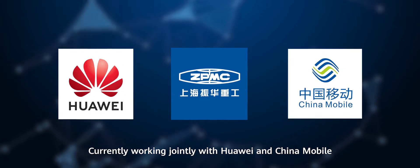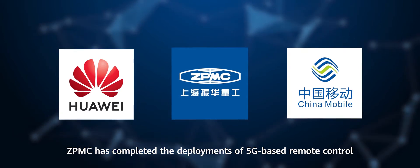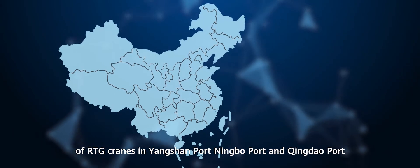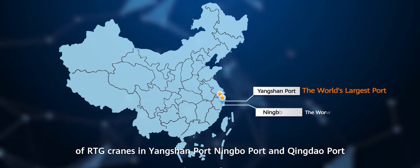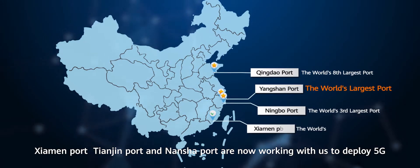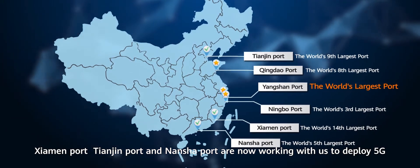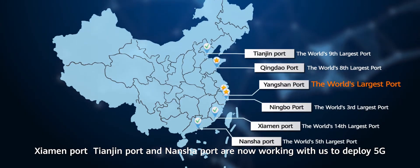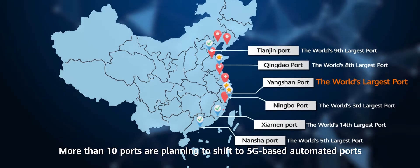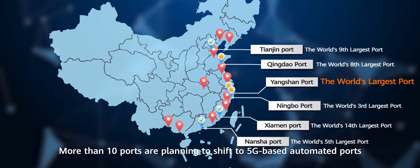Currently working jointly with Huawei and China Mobile, ZPMC has completed deployment of 5G-based remote control of RTG cranes in Yangshan Port, Ningbo Port and Qingdao Port. Xiamen Port, Tianjin Port and Nansha Port are now working with us to deploy 5G for IGVs and the remote control of cranes. More than 10 ports are planning to shift to 5G-based automated ports.